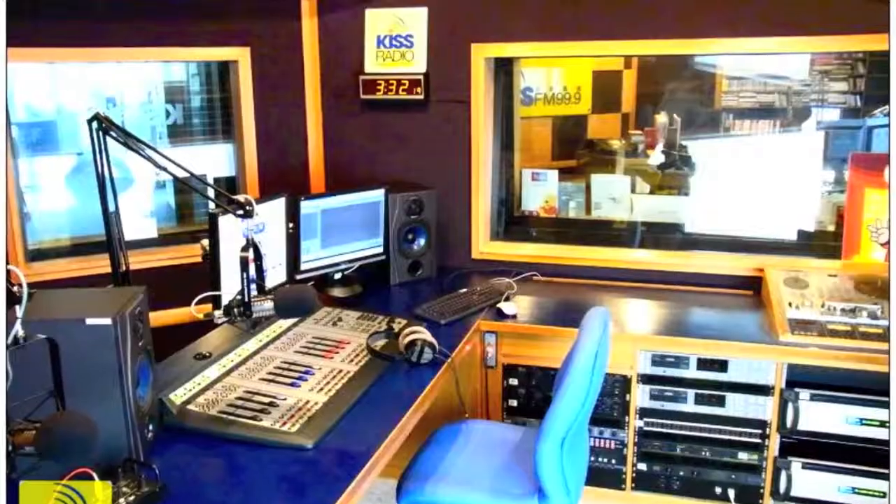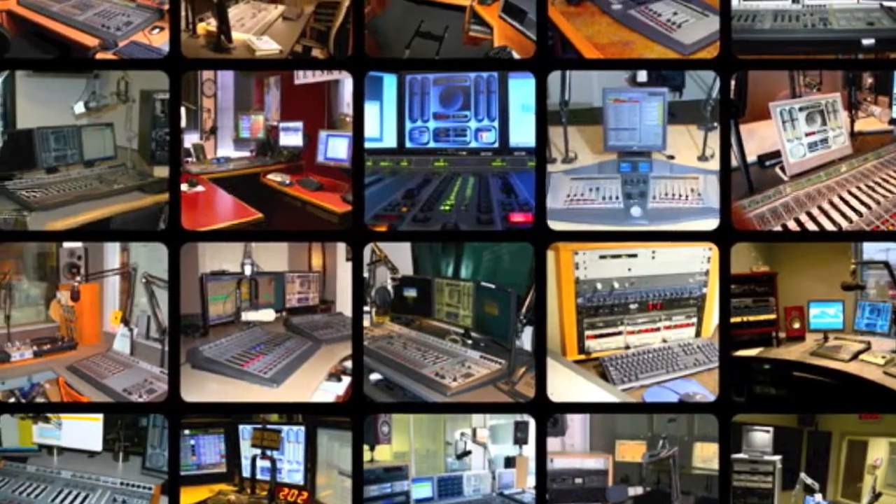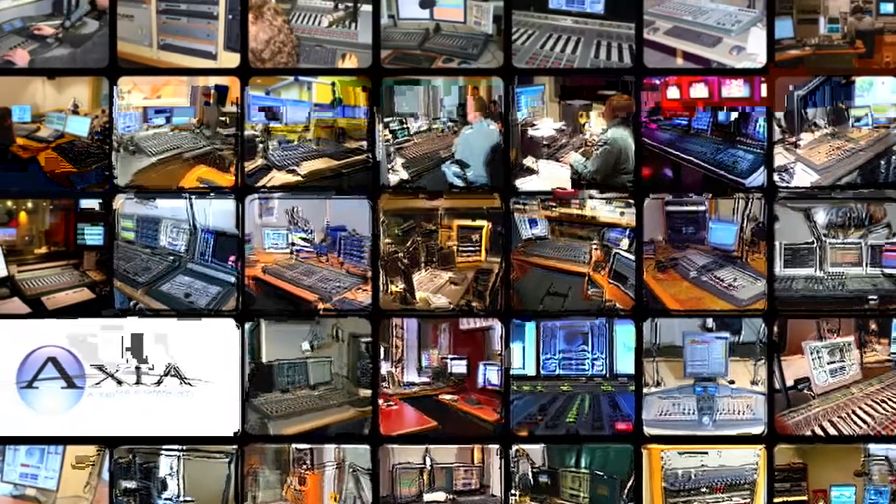Axia — it's the fastest, easiest IP audio ever. And with over 2,000 consoles on air, day after day, 24/7, Axia is the most trusted name in IP audio. We've even got the world's first 24/7 console help line. Not that you'll ever need it.